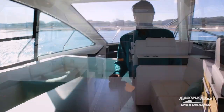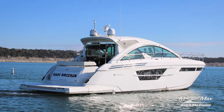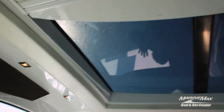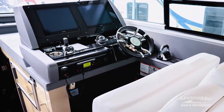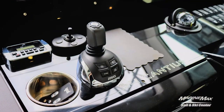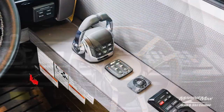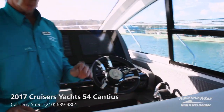Double seating areas with a retractable television. Loads of natural light penetrate the interior through all the windows including the retractable sunroof. The helm station is equipped with digital controls as well as a joystick, dual Garmin readouts with chart plotter GPS, and all your diagnostics for your Volvo Penta diesels.